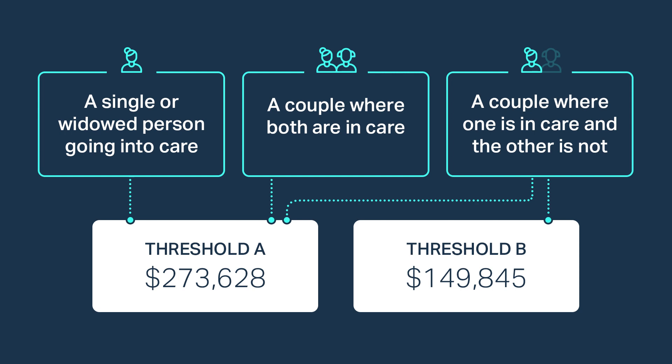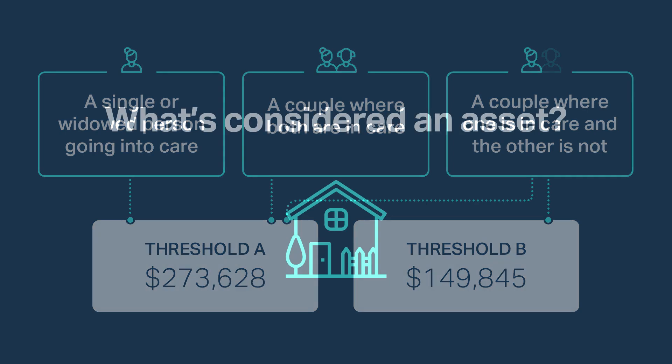For a couple where one is in care and the other is not, there is a choice between Threshold A and Threshold B. Threshold B means your family home and personal car are not counted towards your total assets, and in this situation the threshold is reduced to $149,845. It's important to note that these thresholds increase each year on the 1st of July. The thresholds mentioned here are from the 1st of July 2023.